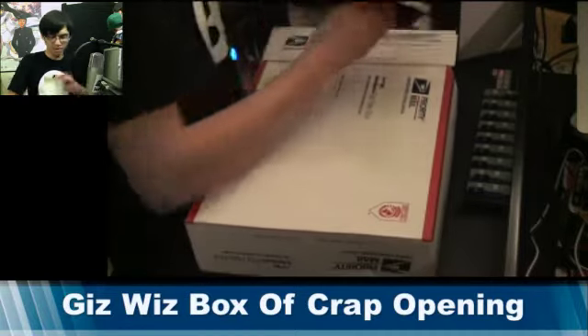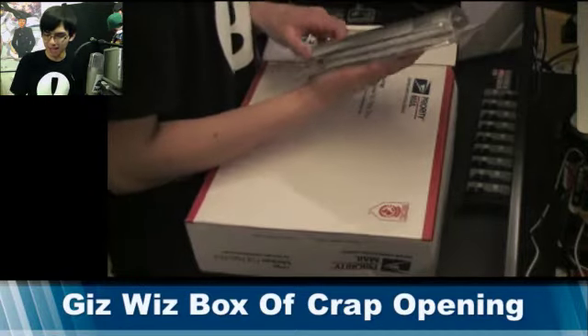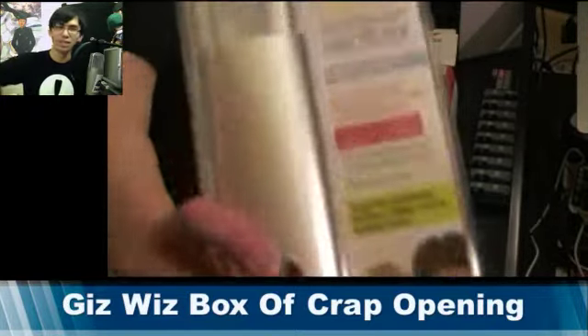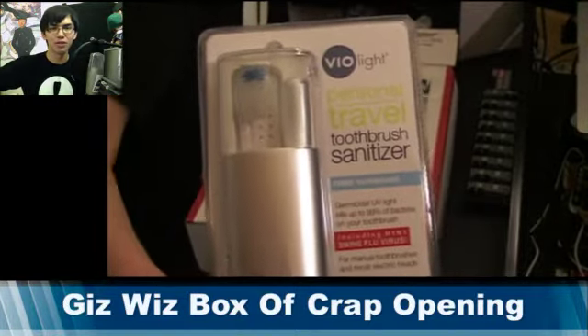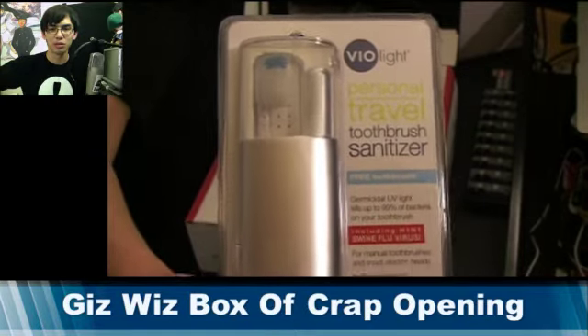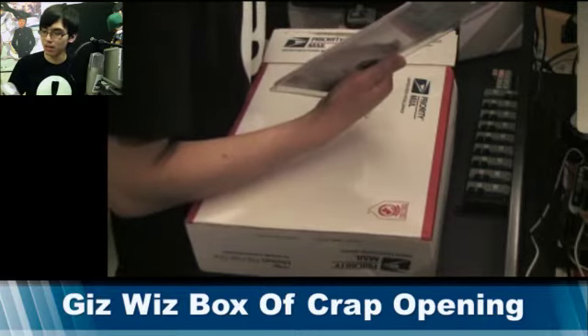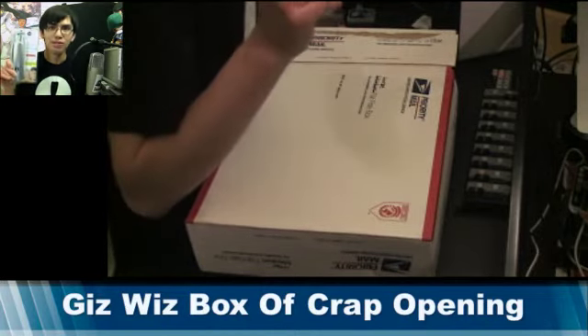Second item is the Violite Personal Sanitizer, Toothbrush Sanitizer, so you can turn on those UV rays to kill all the bugs on your toothbrush. I actually have always thought of getting one of these and never did. Well, Dick, you've solved my problem.